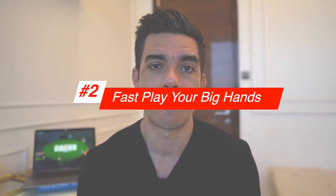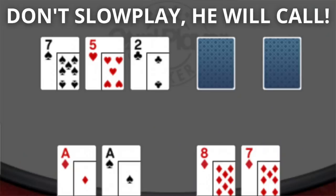Tip number two is to fast play your big hands. This often goes against some strategy advice that says to slow play and just check and be tricky. But honestly, that's not really the best strategy in most small stakes poker games, which is what most of you watching this probably play. Players in small stakes games are notoriously passive, so if we slow play our hand by checking or just calling, they're just going to play passively and check behind — the pot is not going to grow.